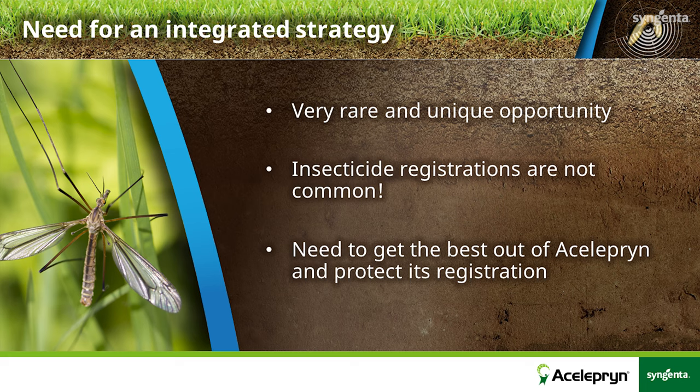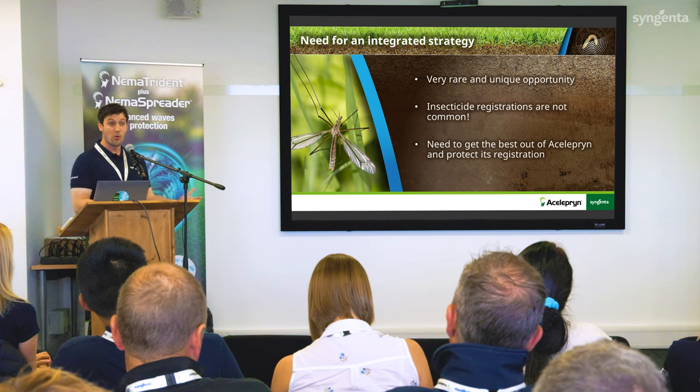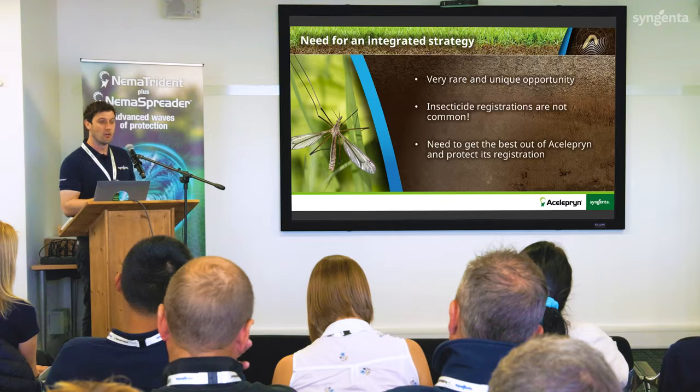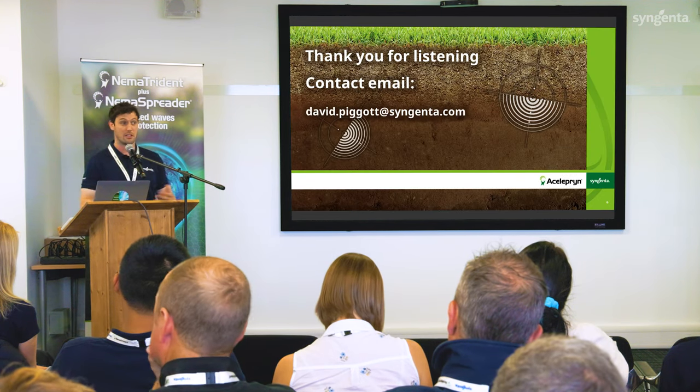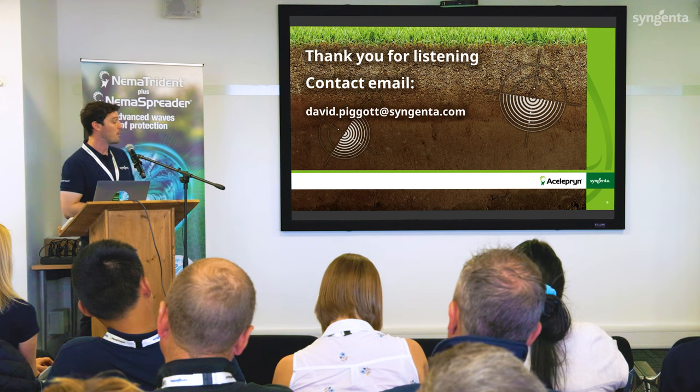We really need to get the best out of aceleprin and protect its registration. That means making sure we're compliant with the label, so we don't end up with product in groundwater, and adhering to statutory requirements. It also means considering resistance management — the inherent resistance risk with aceleprin is very, very low, but an integrated strategy almost eliminates it entirely. And considering an integrated approach, perhaps with nematodes, really does help bring out the best in the product and provide total control. Thank you very much for listening.